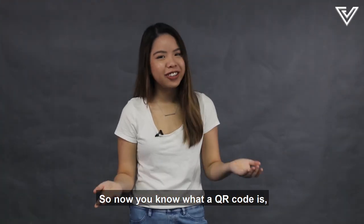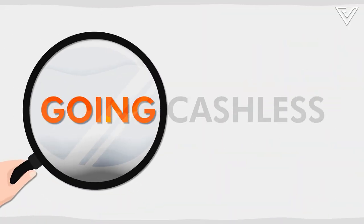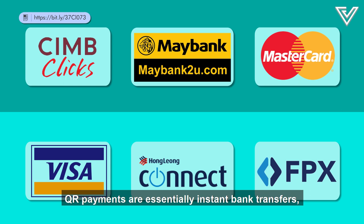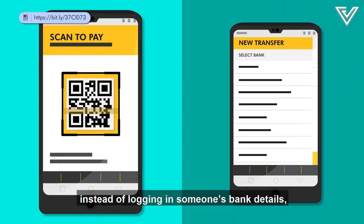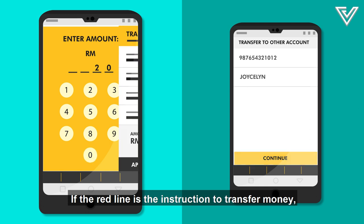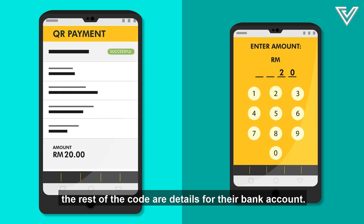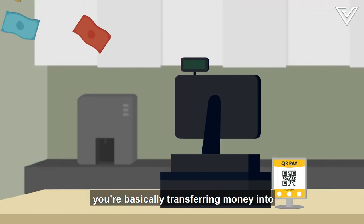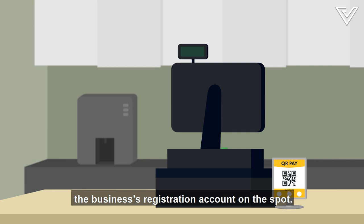So now you know what a QR code is — how does that work with payments? QR payments are essentially instant bank transfers. Instead of logging in someone's bank details, you scan their code instead. If the red line is the instruction to transfer money, the rest of the code contains details for their bank account. That means when you QR Pay for your lunch at a cafe, you're basically transferring money into the business's registration account on the spot.